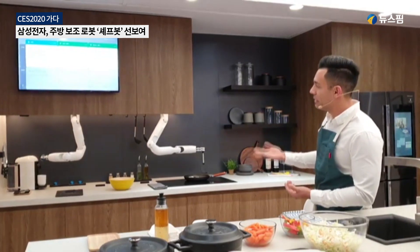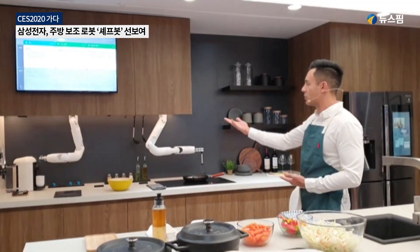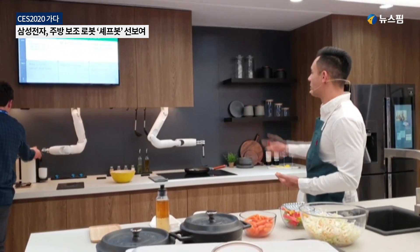It also has the ability to lift objects of different weights — from something light, like this little coffee pot, to something a lot heavier, like a full bottle of oil, as we saw earlier.